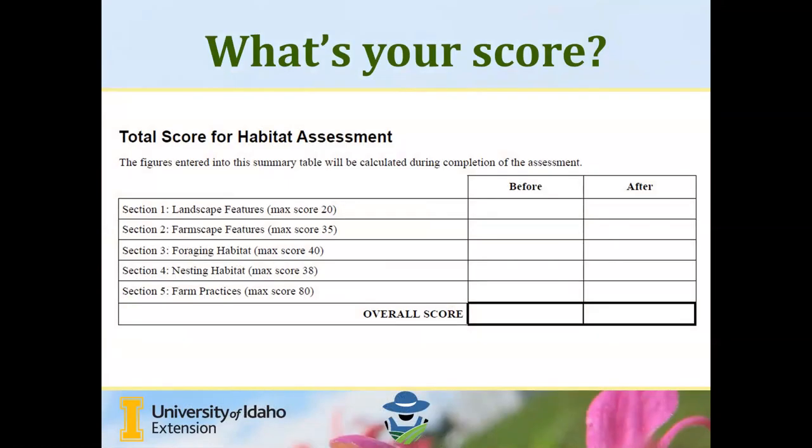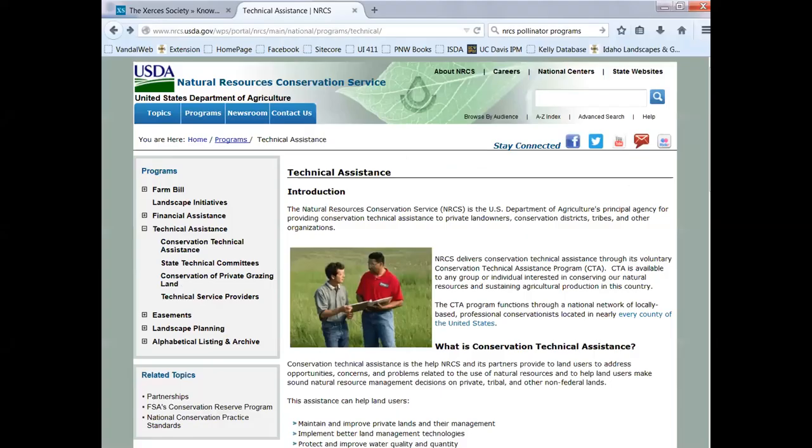After going through all of this, you return to your score sheet and enter your overall score. The goal is to do this before and then take the season to make adjustments. You could do the walk-around assessment again at the end of the season, or at the same time next year, to see how you've made improvements on these practices.